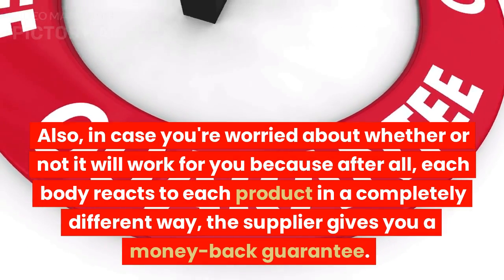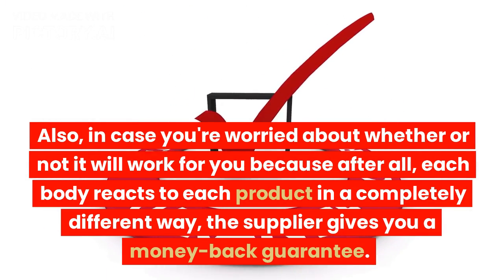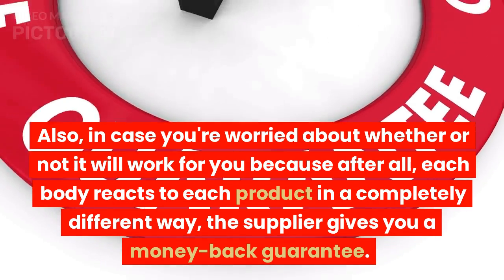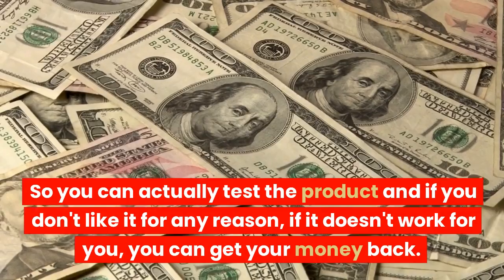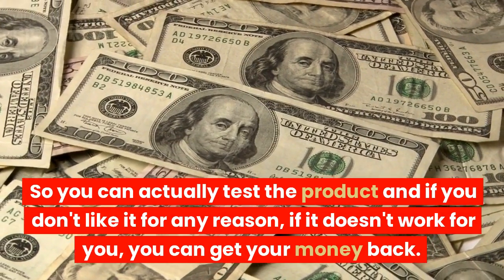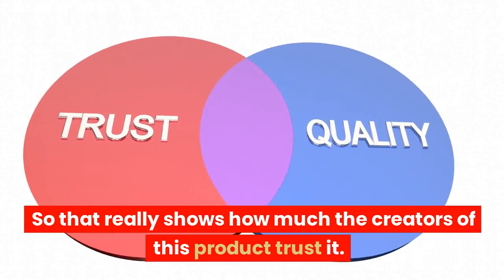Also, in case you're worried about whether or not it will work for you — because after all, each body reacts to each product in a completely different way — the supplier gives you a money-back guarantee. So you can actually test the product, and if you don't like it for any reason, if it doesn't work for you, you can get your money back. That really shows how much the creators of this product trust it.